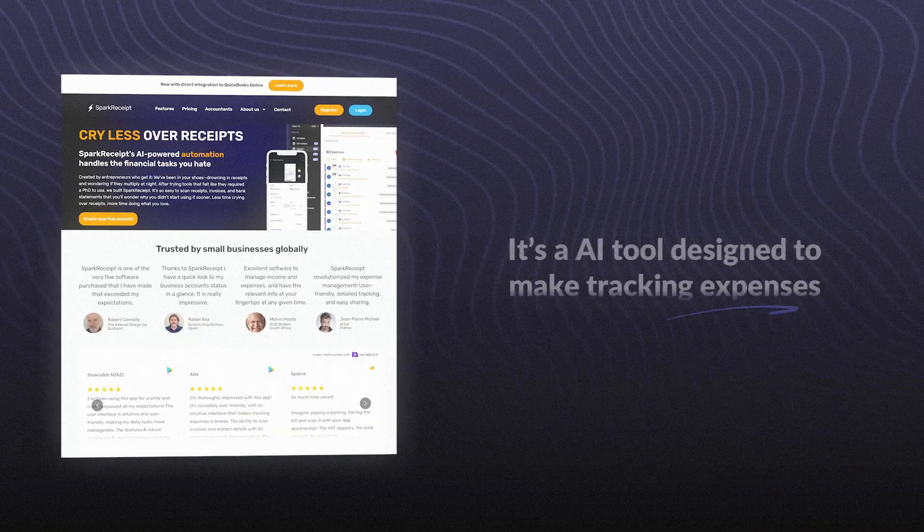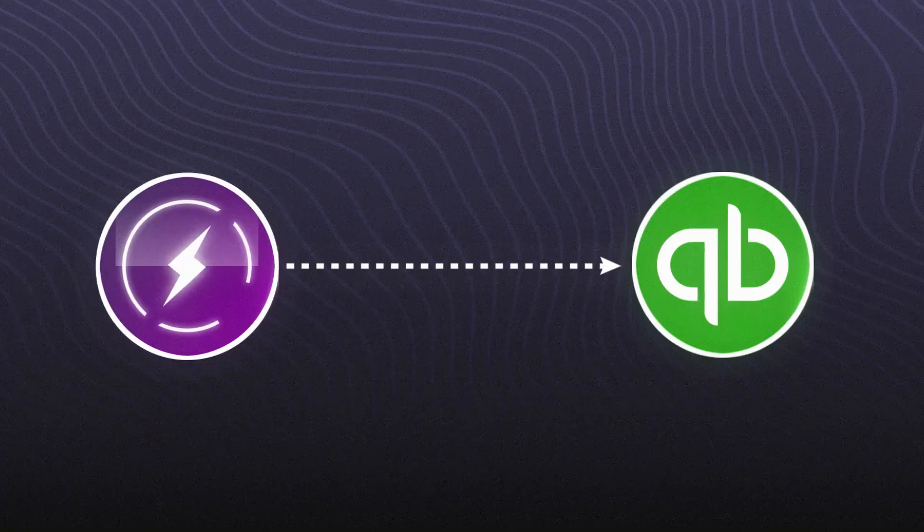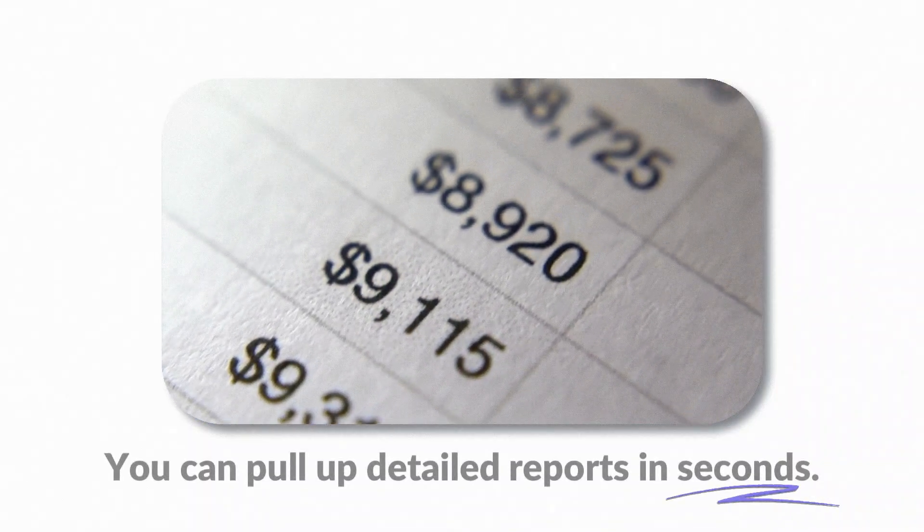So how do you fix all that? You upgrade to something that actually works. That's where Spark Receipt comes in. It's an AI tool designed to make tracking expenses as simple and automatic as possible. You just snap a picture of your receipt, and Spark Receipt takes care of the rest — organizing, categorizing, and storing it for you. It identifies items on the receipt for categorization, enhancing accuracy, plus it integrates with tools like QuickBooks so everything works together seamlessly. And when it's time for taxes or financial reviews, you can pull up detailed reports in seconds.